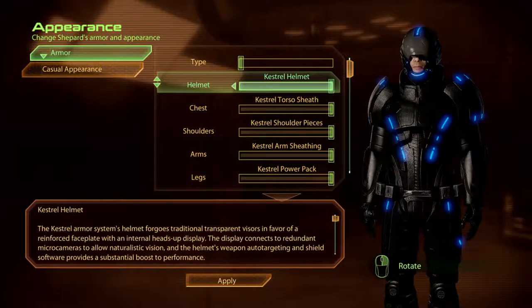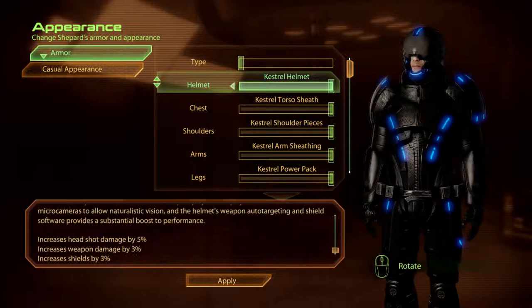The Kestrel Helmet. The Kestrel Armour Systems helmet forgoes traditional transparent visors in favour of a reinforced faceplate with an internal heads-up display. The display connects to redundant micro-cameras to allow naturalistic vision, and the helmet's weapon auto-targeting and shield software provides a substantial boost to performance.